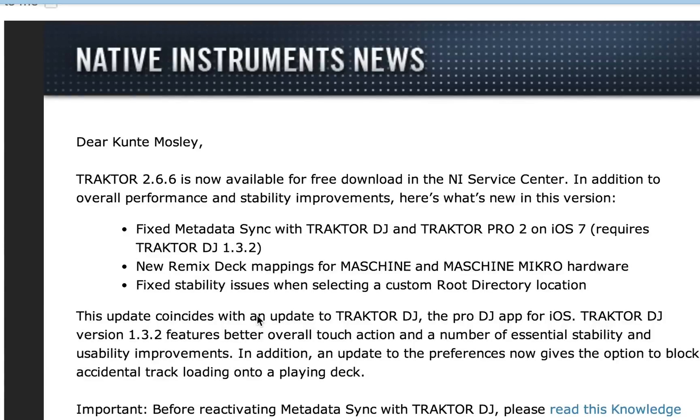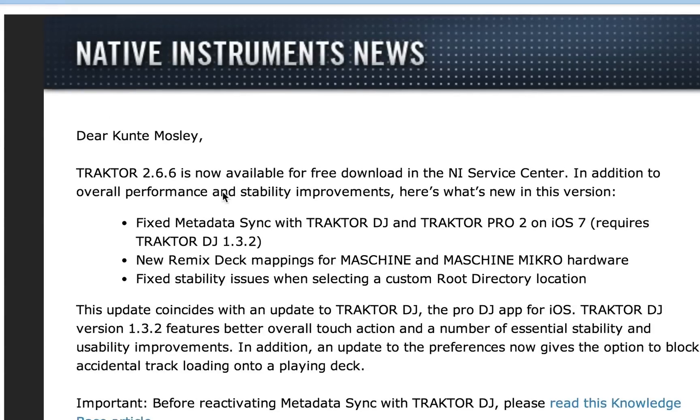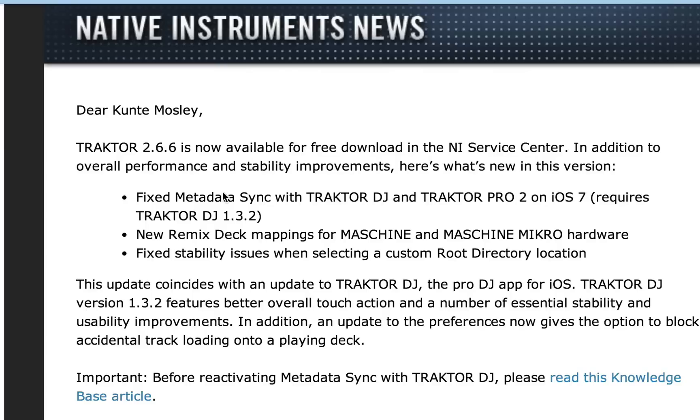What up YouTube, DJ K coming at you with another video. We got a new update for Traktor Scratch Pro software. Traktor 2.6.6 is now available for free download in the Service Center. In addition to overall performance and stability improvements, here's what's new in this version.